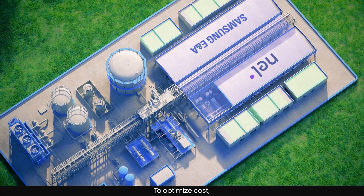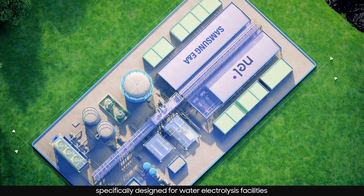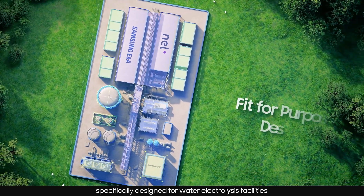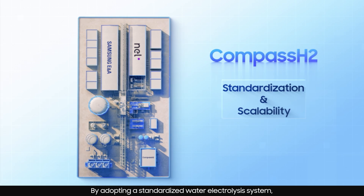To optimize cost, we implement precise codes and standards specifically designed for water electrolysis facilities. By adopting a standardized water electrolysis system,